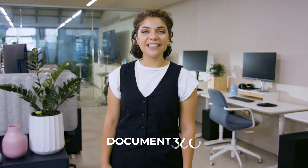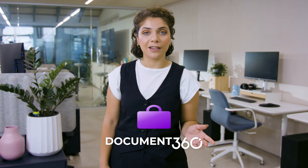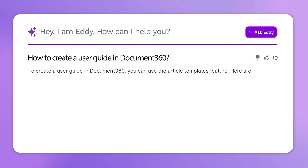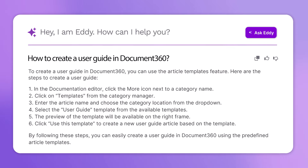With Document 360, your customers can find the answers they need themselves, unlocking a door to a world of instant help. And with Ask Eddie, the AI genius, your customers can get accurate answers in just seconds.